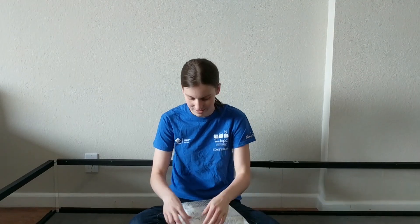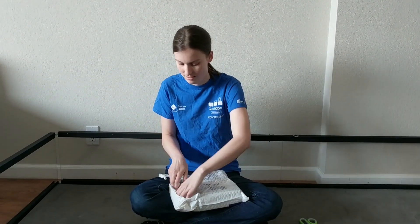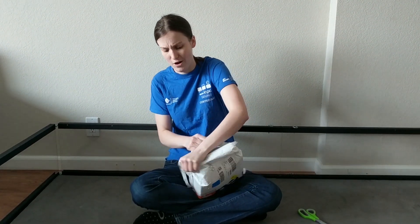Let's open it up and check it out. It's kind of a heavy box, too.